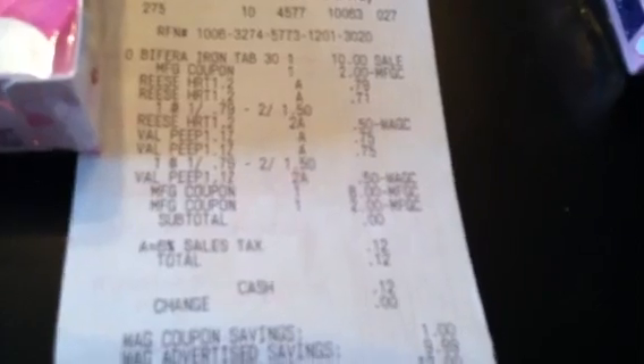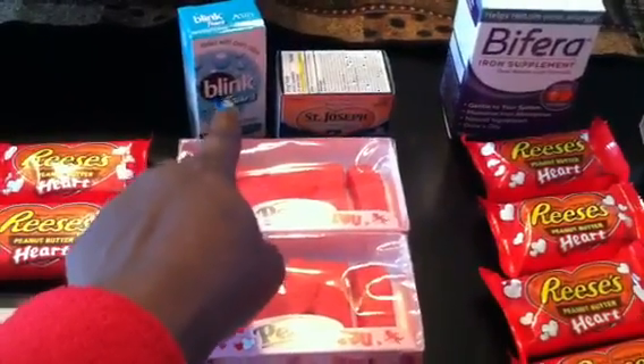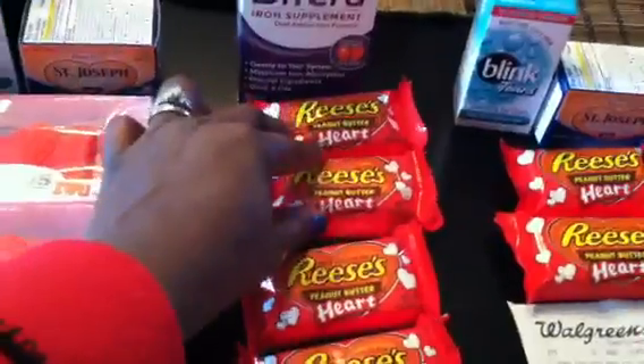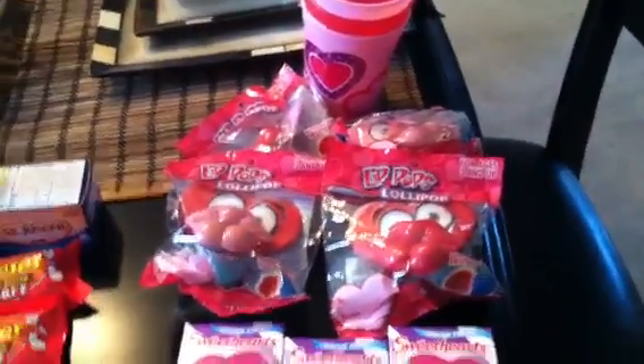I got ten dollars back, rolled it over again — same thing: iron supplement, two-dollar coupon, add back two dollars to use the ten-dollar reward. Two for a dollar here, two for a dollar there — that's the two dollars. Subtotal zero, twelve cents in taxes. Rolling that ten dollars again — same transaction, got the dollar items, two dollars, eight dollars, took a dollar off. Subtotal zero, six cents in taxes. Rolled it one more time: iron supplement, two-dollar coupon, two four-dollar items making the transaction ten. Subtotal zero, twelve cents taxes.